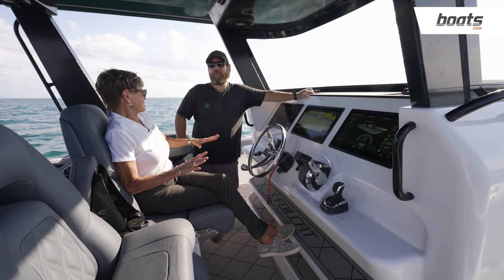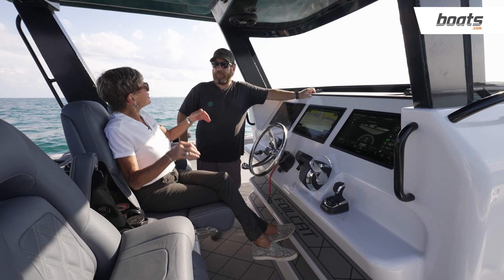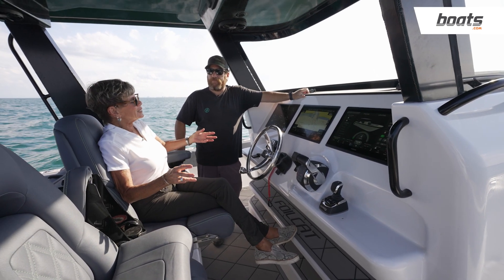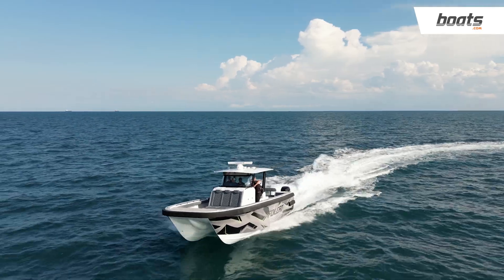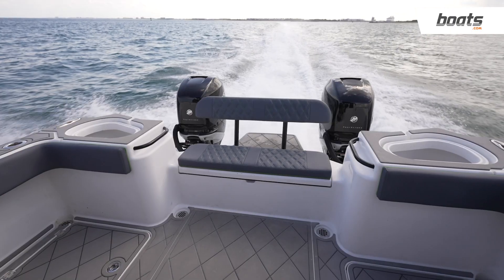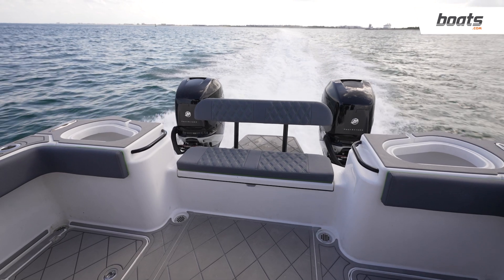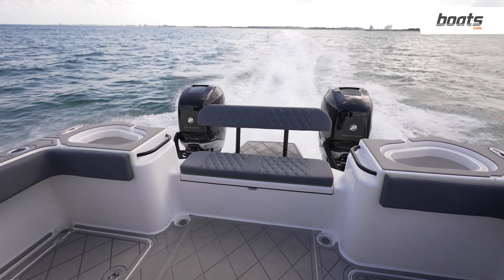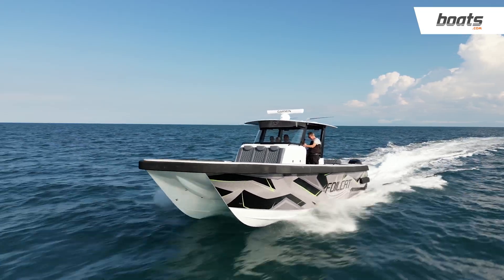I felt the market could really use something different — that's how I got here. Foiling has become so ubiquitous right now, especially in sailing, but taking this foil-assist concept and moving it into what has also become very popular — the fishing catamaran — made sense. And we found another use beyond just fishing: we have customers using it for yacht tenders.